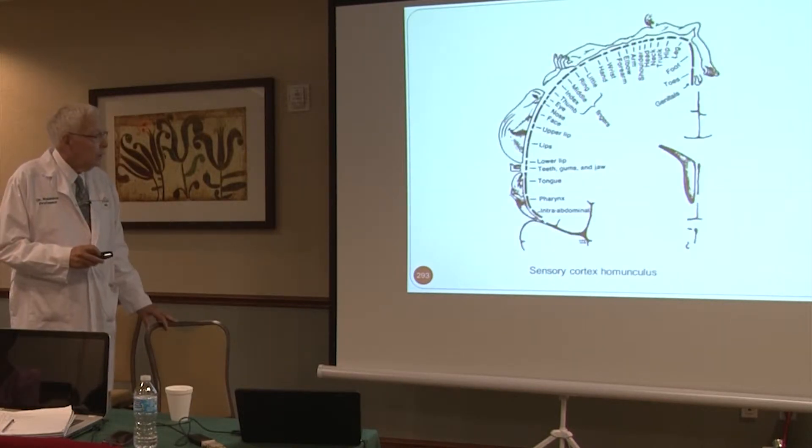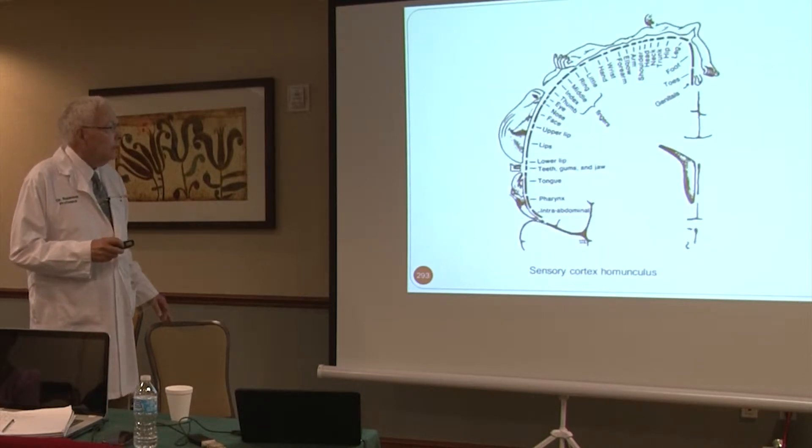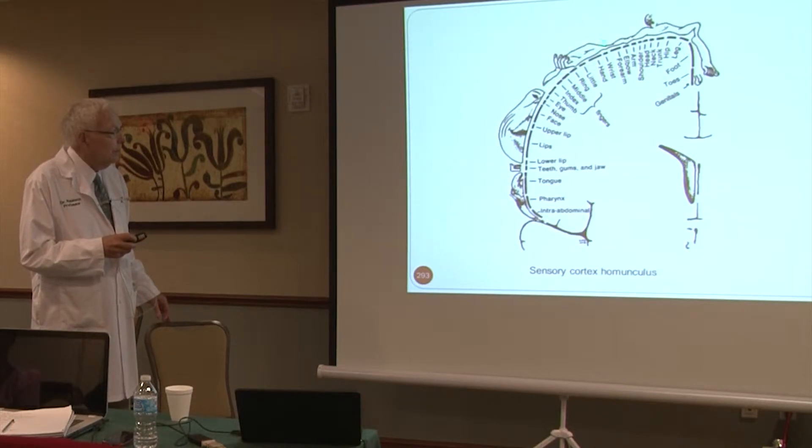This is why this pain can move around. Look at how much of the sensory cortex is devoted to the shoulder — that little blip right there. Look at how much is devoted to the thumb and the rest of the hand and the face and the lips.